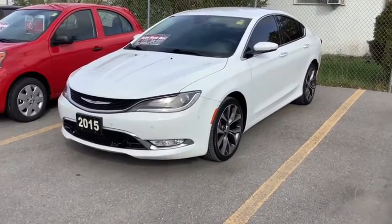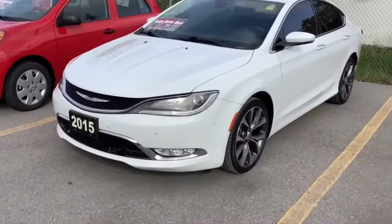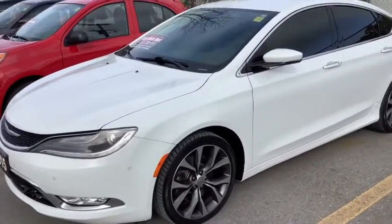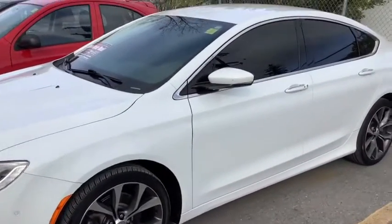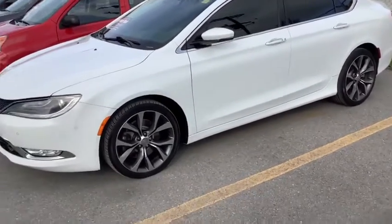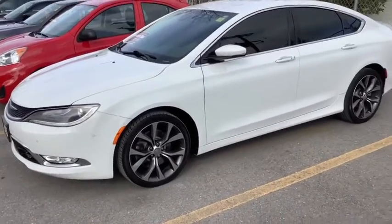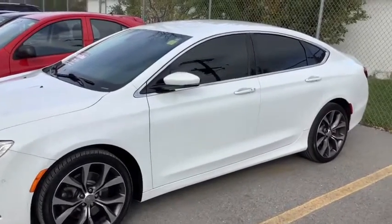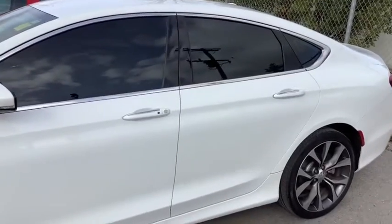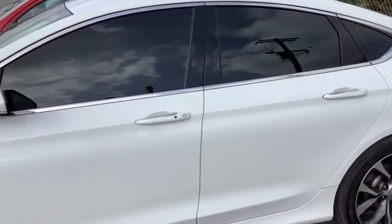Hey, it's Mike at Bubble Dodge, and we are looking at a 2015 Chrysler 200 V6 all-wheel drive. It's got a 9-speed automatic transmission, the 3.6-liter Pentastar V6 engine. In the 200, they put out 295 horsepower, 262 pound-feet of torque. That's luxury car territory.